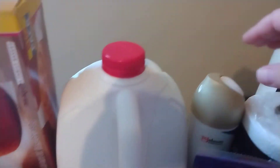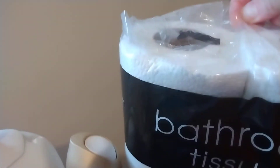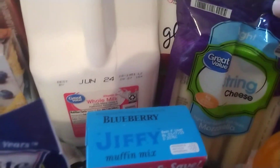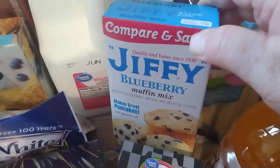I have a gallon of milk, some air freshener — the clade apple cinnamon. I have a roll of paper towels, a four pack of the bathroom tissue, and some of the light spring cheese, just the Great Value brand. I got way too many muffin mixes, but it's okay.